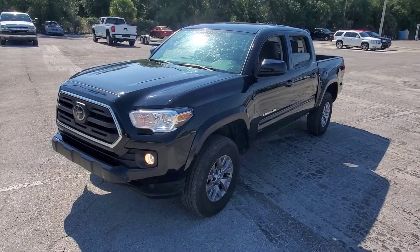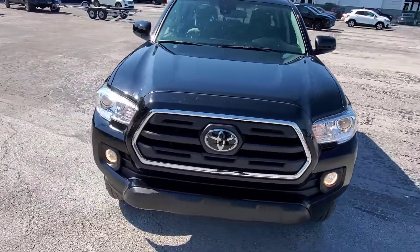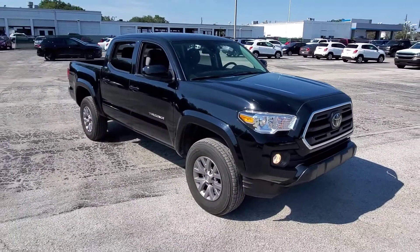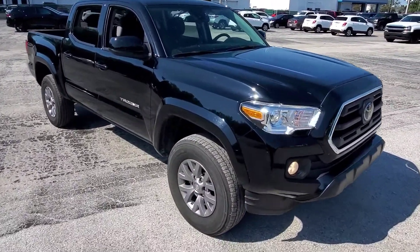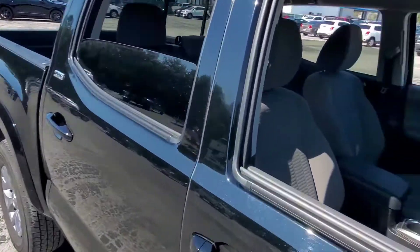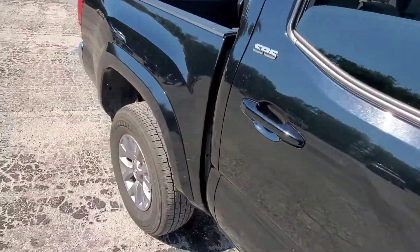Hello everybody, check out these fresh trades. We got a 2019 Toyota Tacoma SR5 crew cab, 22,000 miles. Not sure what they call it in Toyota world — we call this a crew cab, it's got four full doors. This is a nice ride. Just came in on trade; the gentleman upgraded to a bigger truck, got him a Silverado.